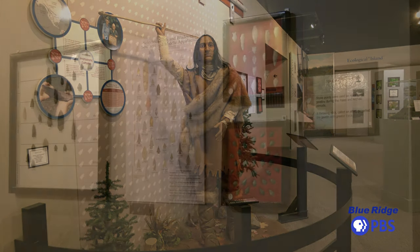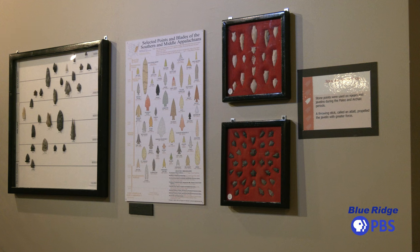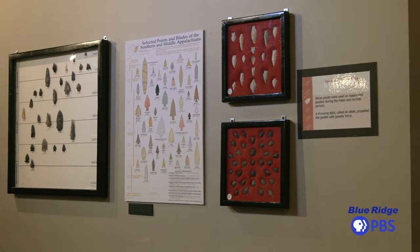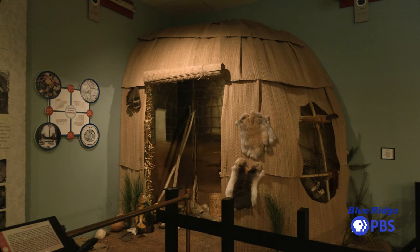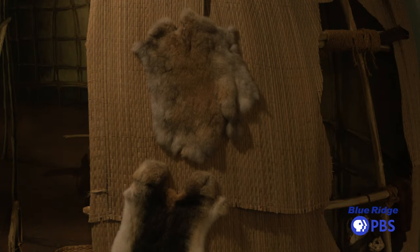We tell our story in chronological order. We start with the plate tectonics and the geology that created the valley, left the salt here, buried the salt, and we move right on through in order.